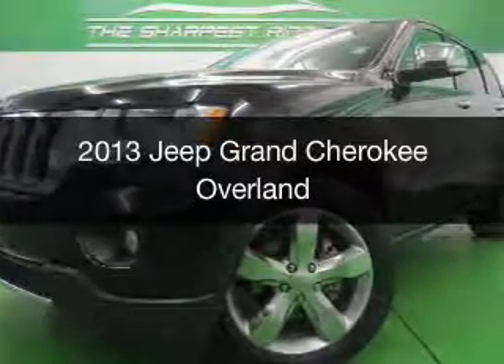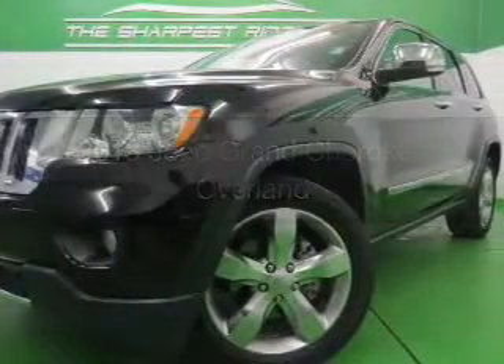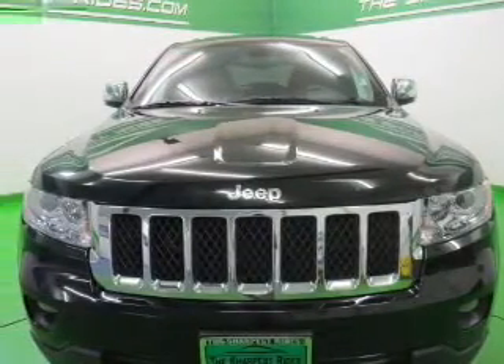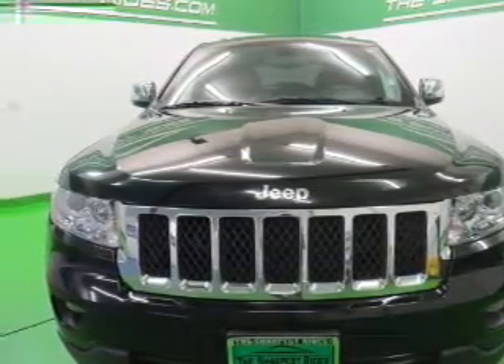This is a used 2013 Jeep Grand Cherokee, powered by four-wheel drive, a 3.6-liter six-cylinder engine, and an automatic transmission.